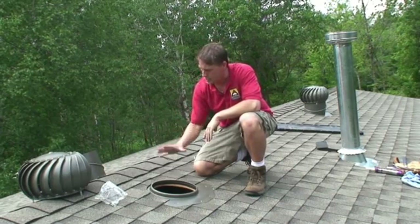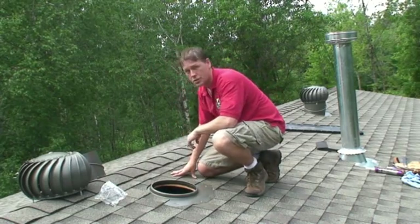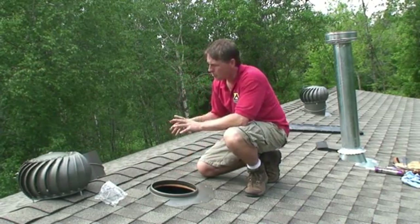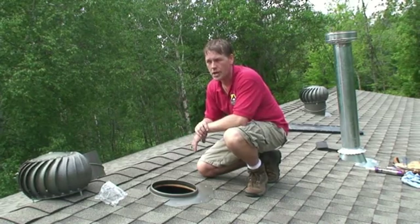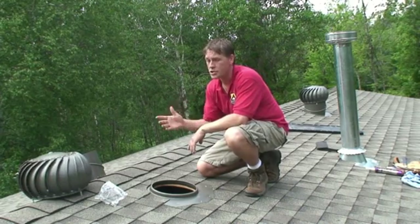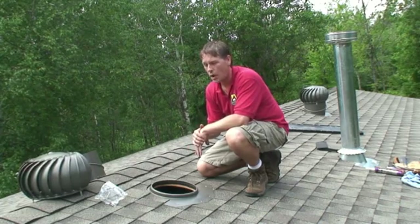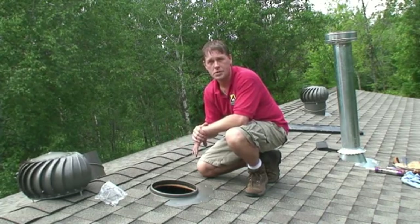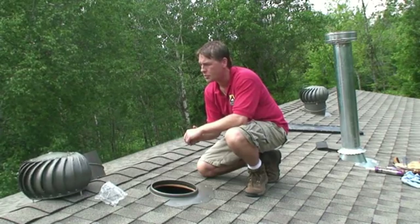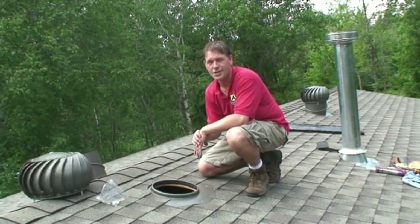Once we put this together, we'll have two turbines on this roof spinning and drawing that air out of the attic — in a situation where ridge vent just happened not to work. That's why ridge vent doesn't work on every home and why turbines are a great option for this home. There are a lot of different venting options and we'll address others in more episodes to come of All Star TV. Thanks for joining us today.